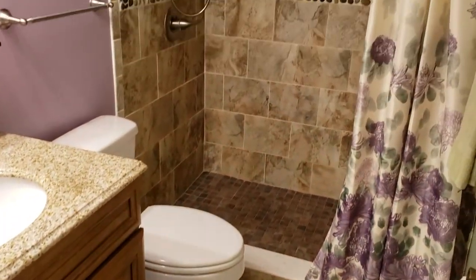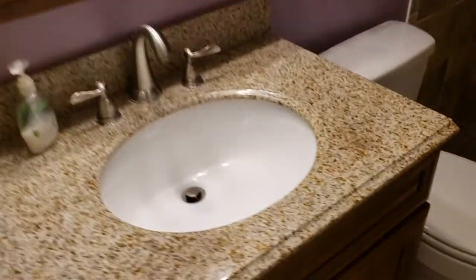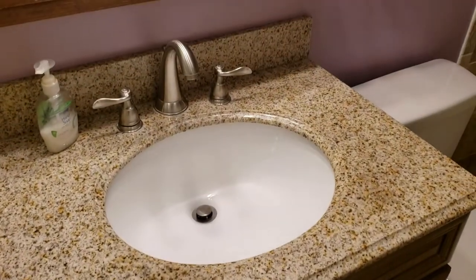The master bathroom — like a brand new bathroom. New tile, beautiful gorgeous shower, new vanity, granite countertop matching downstairs. And we'll go to bathroom number three — the guest bath.